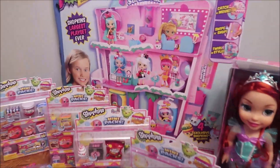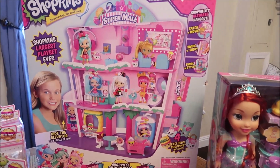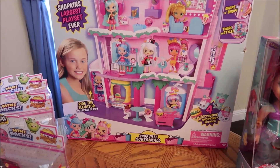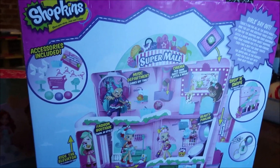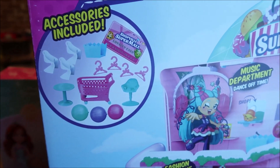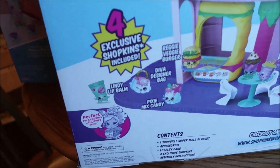We started off by buying her the Shopkins house. It says 'Shopkins largest playset ever.' Once we bought the house, we wanted to have plenty of dolls to go with it. It says 'ride the elevator to three levels of fun.' This is the back of the box, and it shows you the accessories that are included. It says 'ride the elevator,' and you get four exclusive Shopkins, which is cool.